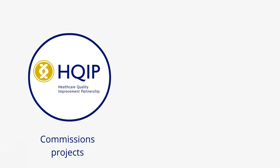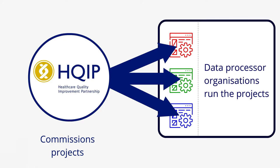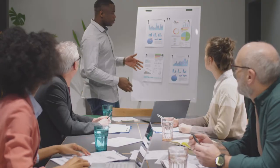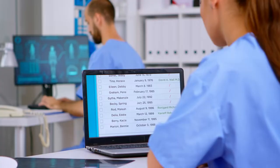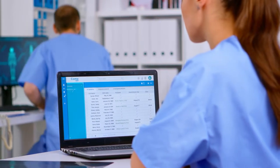HQIP commissions these national data projects but we do not process any of the data ourselves. Other organisations run the projects under contract to HQIP. They bring together professionals and patients to design the projects, flow the data and support the use of data for improvement. In doing so, they act as our data processor organisations. These teams are often located in medical royal colleges, universities or NHS organisations.